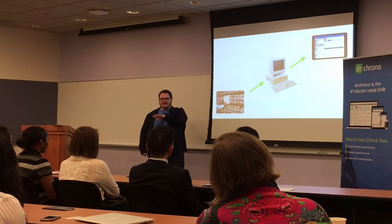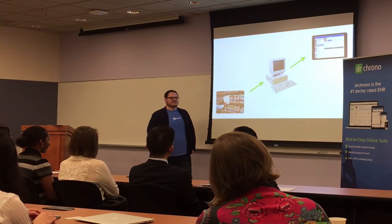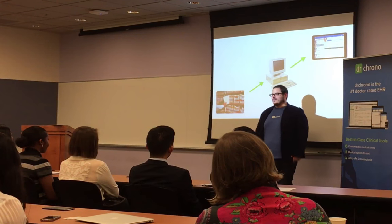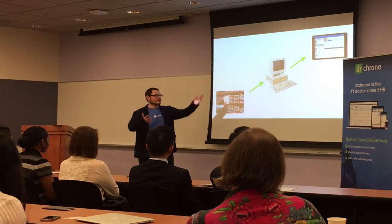Do any of you have access to your medical record digitally on your iPhone? Nobody in the room. So what we're trying to do is take that and create a mobile experience — sort of like what Facebook did for social networking, or what Box did for taking corporate documents and putting them into the cloud.